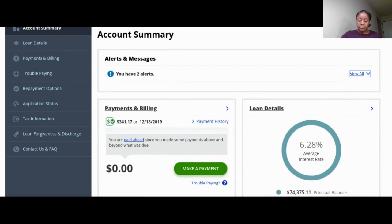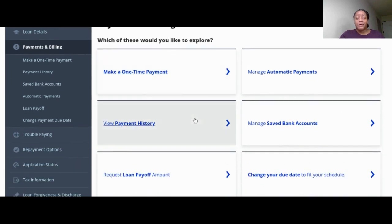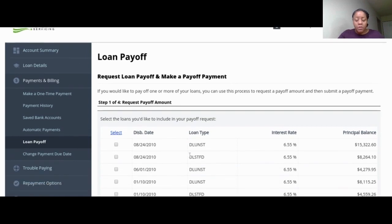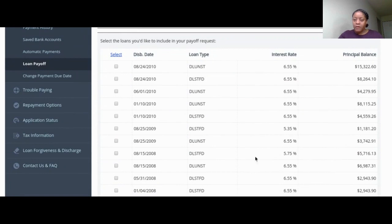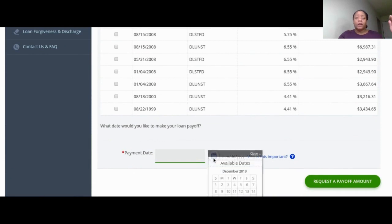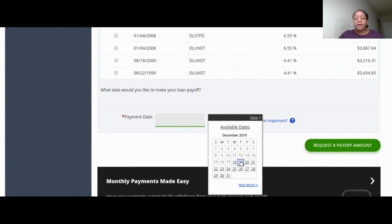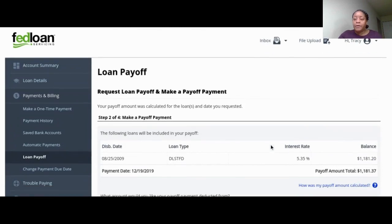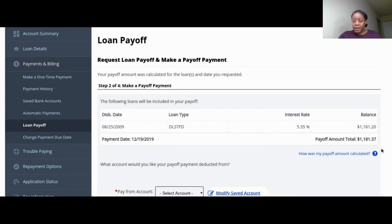I want to pay off one of my student loans — it's Fed Loan G10. I need to calculate over here. I have another notebook where, a while ago, about two years ago, I wrote down all the dates that every loan came out, matched with the numbers, so I can quickly find these. The principal balance is $1,181.20, and this payoff total is going to be $1,181.37.